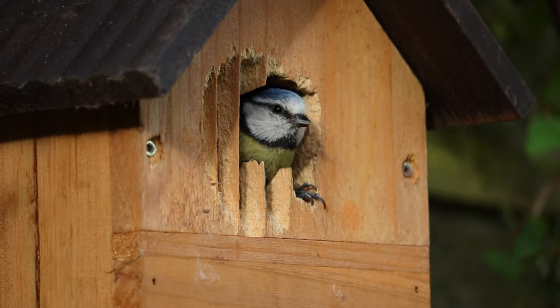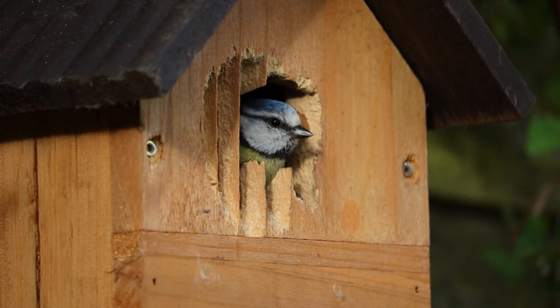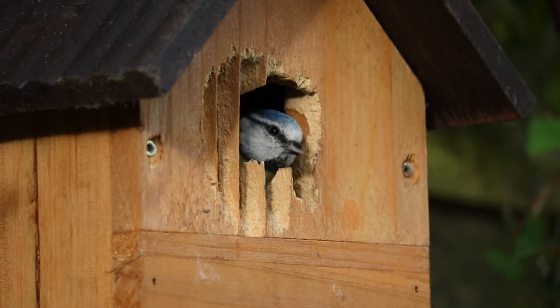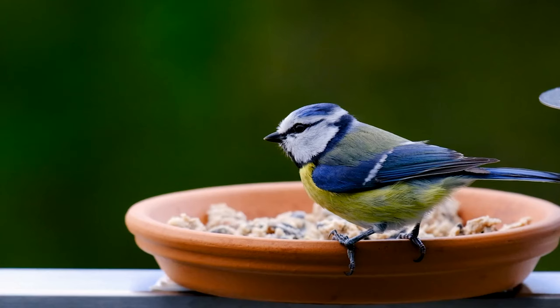What do blue tits sound like? The blue tit's song is a pleasant high-pitched "c-c-c" followed by a trill. Blue tits have a variety of calls, including a "t-t-t." I will leave you with the blue tit's call.